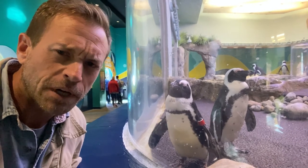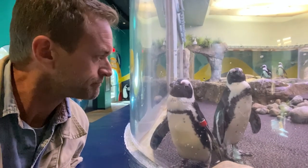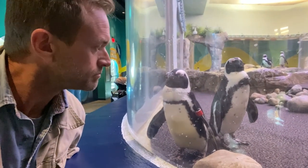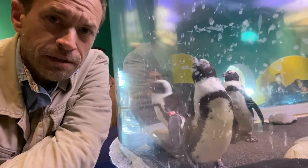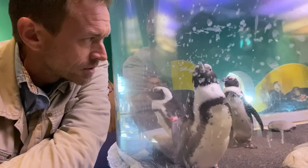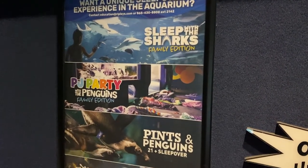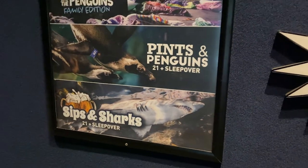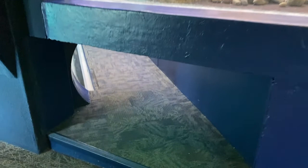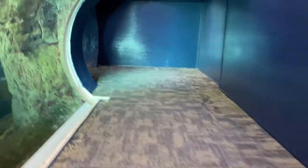I've never hung out with penguins before. These are pretty chill penguins. I think this one's asleep actually — ultimately chill. They have some neat events here at the aquarium: Pines and Penguins, and Sips and Sharks, a 21-plus sleepover. That sounds real fun. I just found something very cool — underneath this is a crawl space where you can crawl in on your hands and knees.